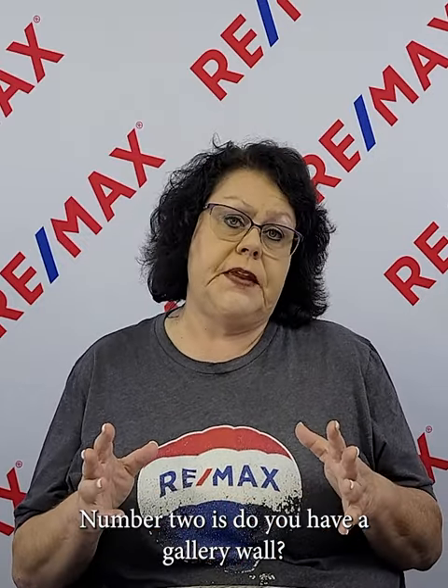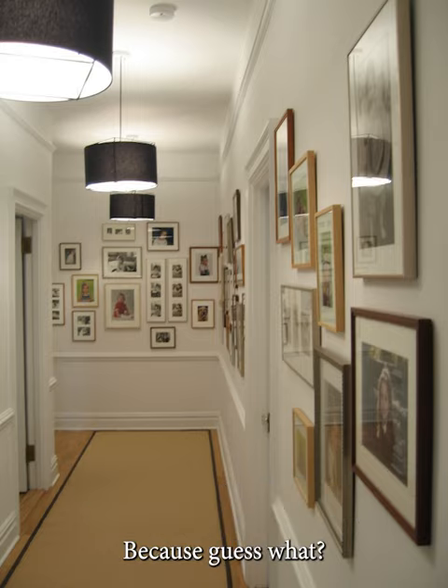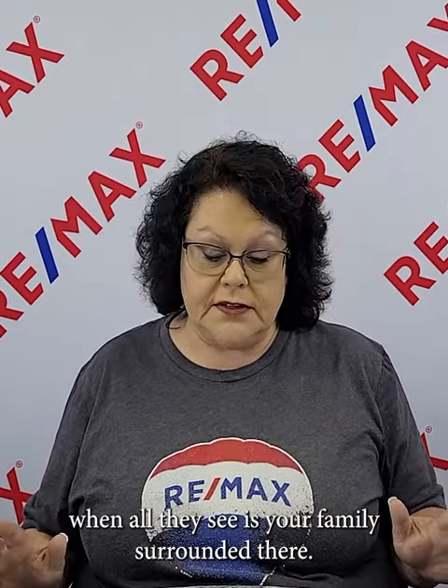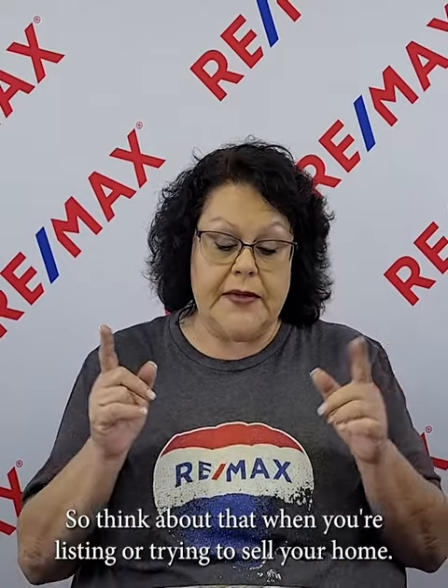Number two: do you have a gallery wall? When I walk into your house, is your hallway just filled with family photos? That makes buyers a little leery because it's hard for them to picture themselves living in your home when all they see is your family everywhere. They also think about how many holes are going to be in the wall when those photos come down — how much patching and painting they'll have to do. Think about that when you're trying to sell your home.